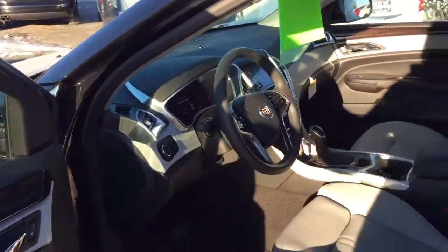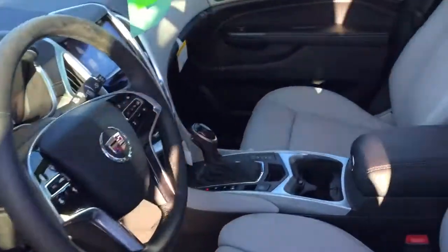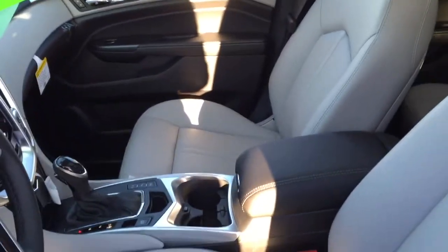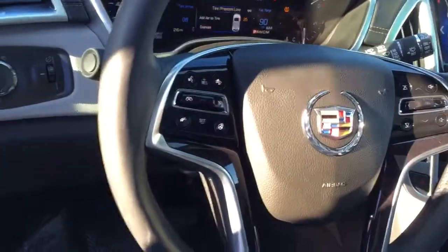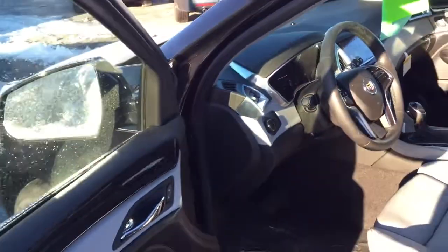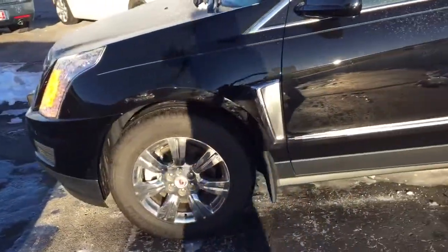On the inside we do have the titanium with ebony accents — a really nice look on this vehicle, probably the cleanest interior look that we have. We also have the ultra-view sunroof, the great Q system, and my personal favorite is going to be the heated steering wheel button right there.